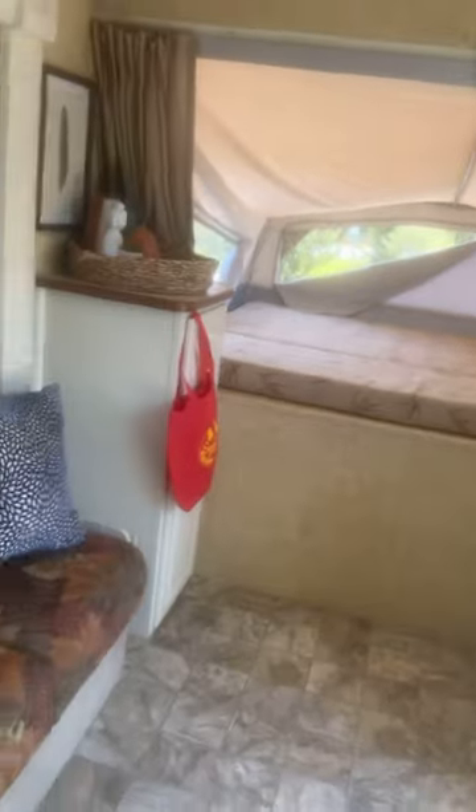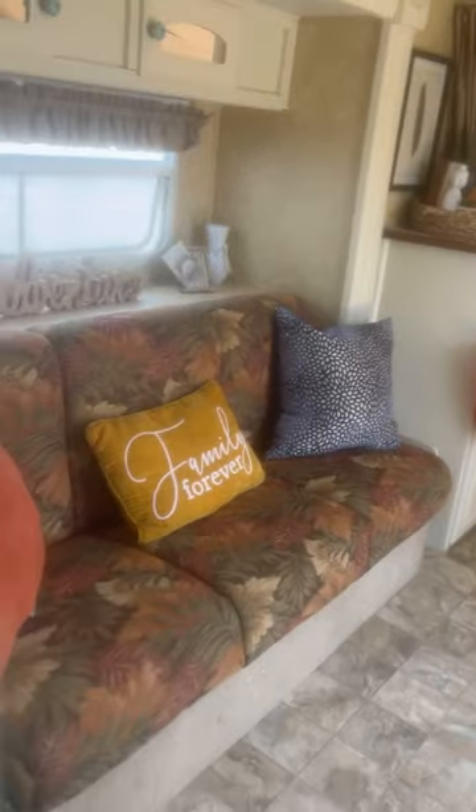It's really spacious. The futon turns into a bed, which is great. And we also have this table, which turns into a bed as well.